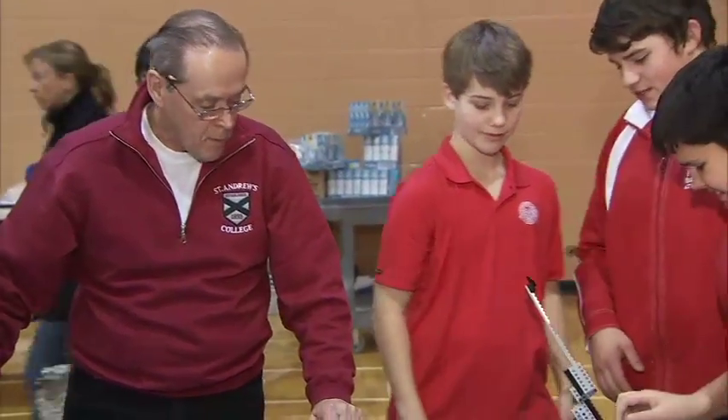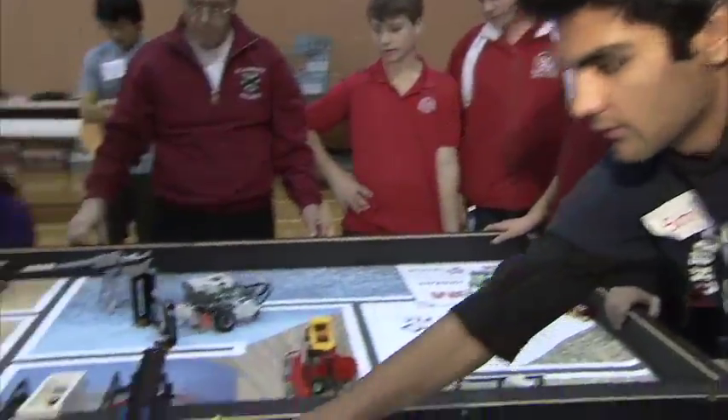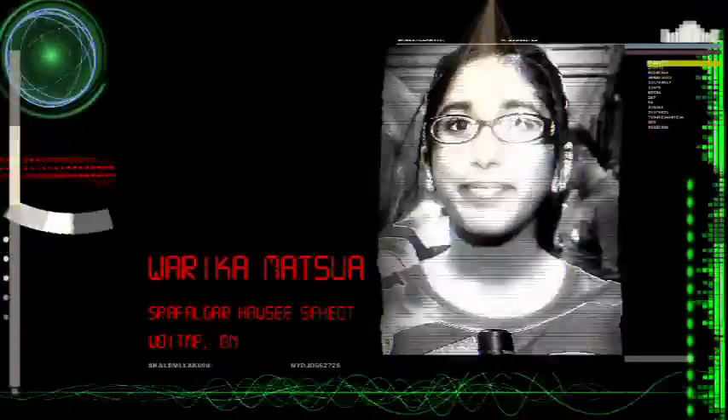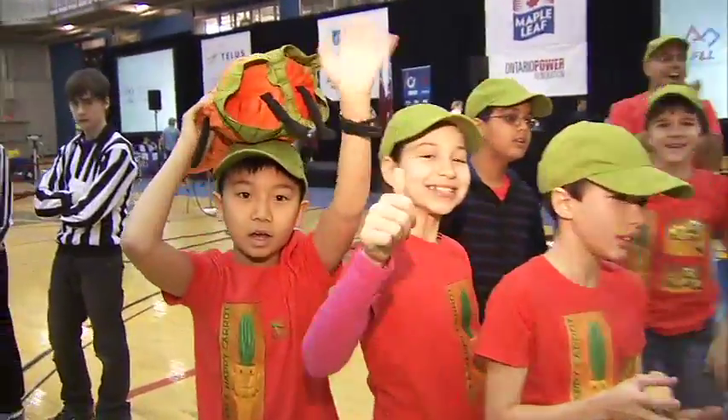One of the key things with FIRST LEGO League, one of the core values, is that the kids do the work. So as a coach, one of the biggest challenges I faced was being hands-off and making sure that the kids were engaged in doing the work rather than me doing it for them. A lot of the time we rely on adults to give us the answers, but here you learn to work within a team and to be independent.